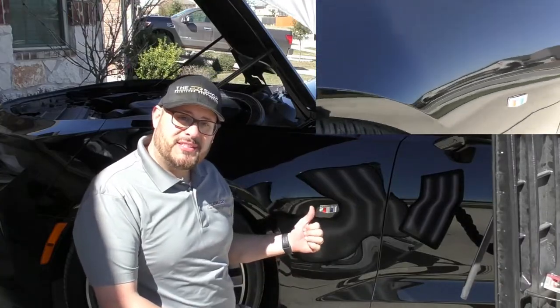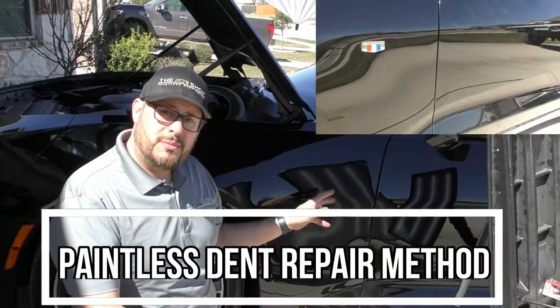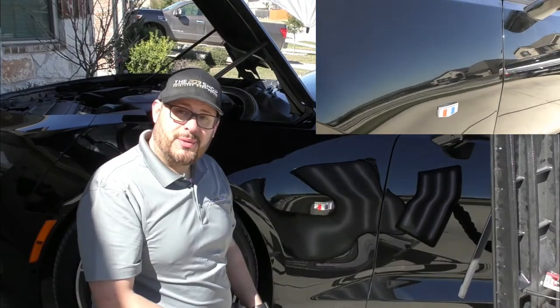Thanks for watching a repair on this 2017 Camaro. We were able to do this at the customer's home using the paintless dent repair method, and the customer is really pleased. Thanks for watching.